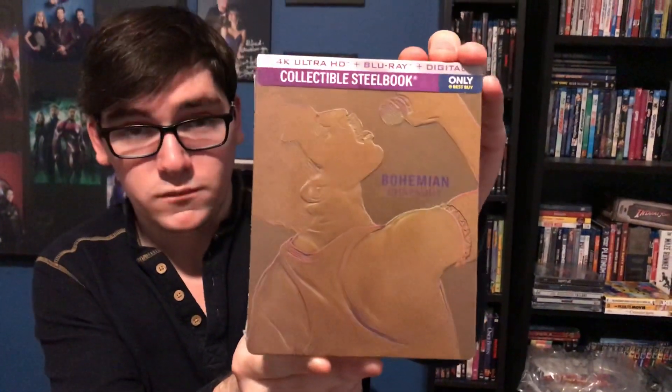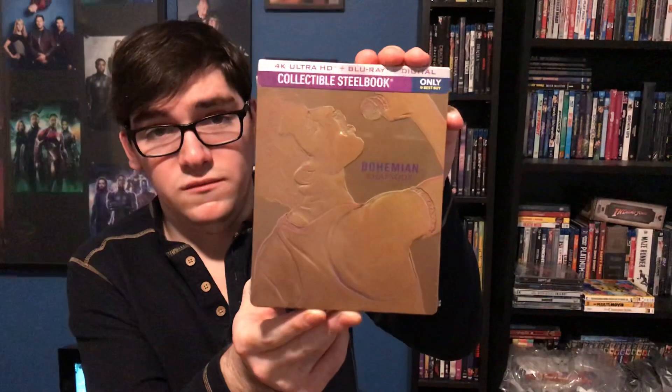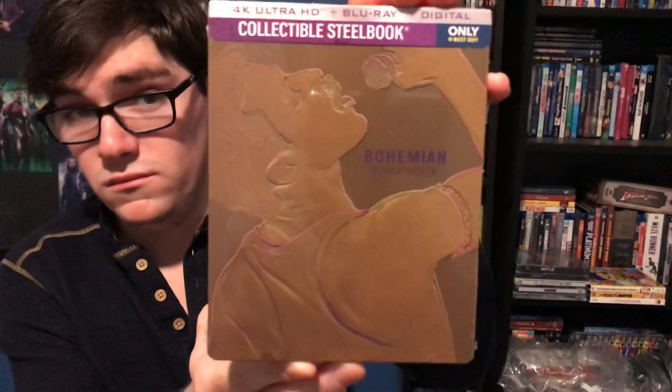This is my Best Buy exclusive 4K steelbook and these were hard to get hands-on, so hopefully you guys got your hands on one — my Best Buy had five in stock. I was not able to pre-order it because the Best Buy website was being dumb, but yeah.